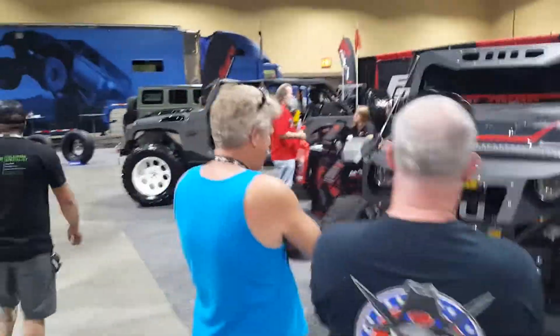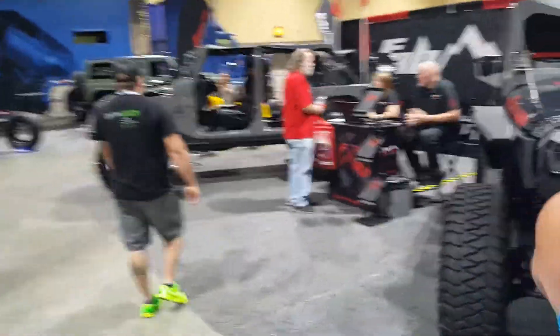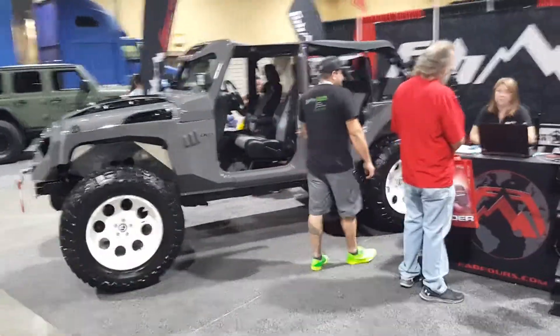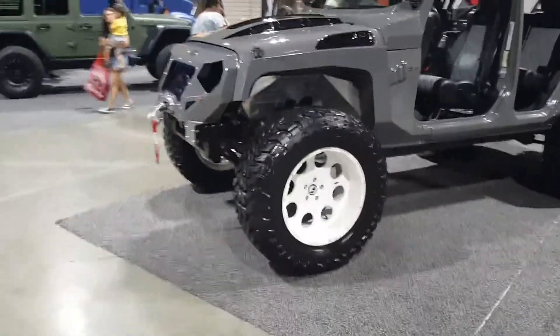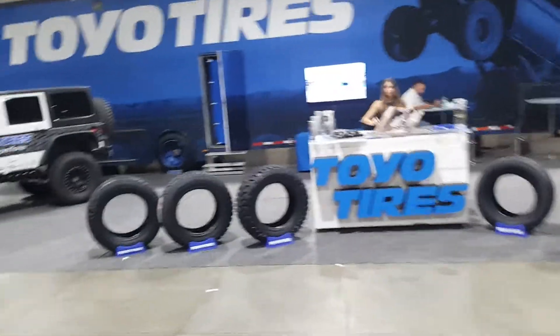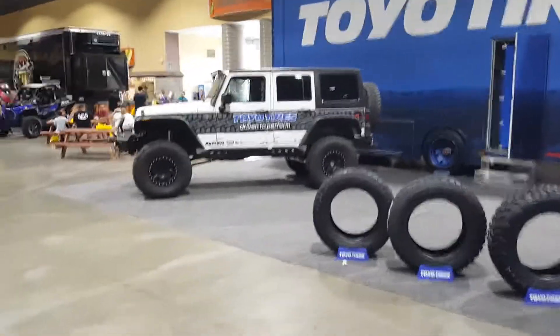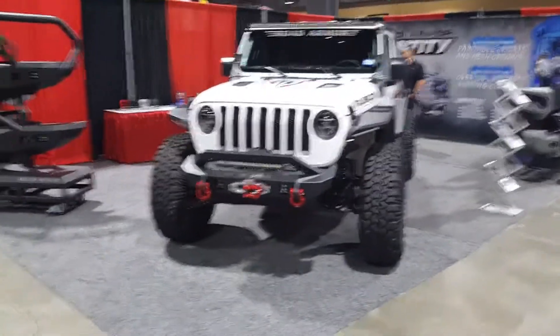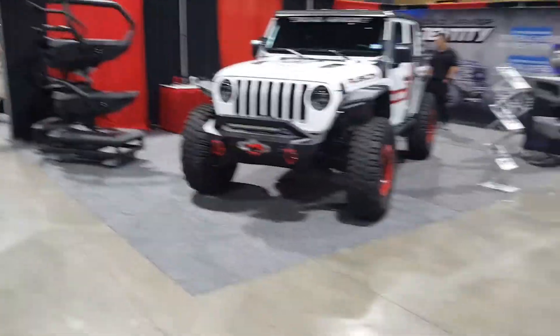There's our beast right there. There's Toyota tires over here - so many things out here. If you guys haven't gotten to one of these, I highly recommend it. There's usually one in your area.